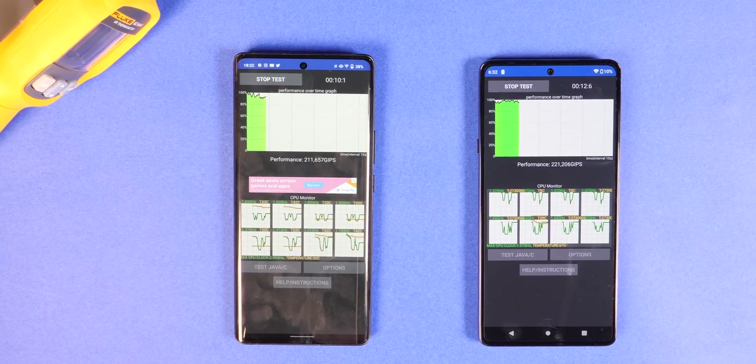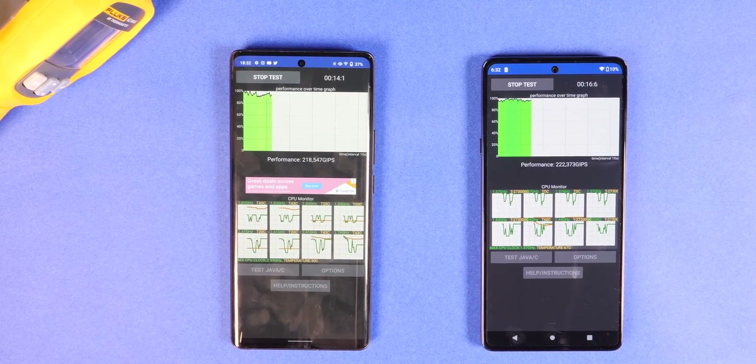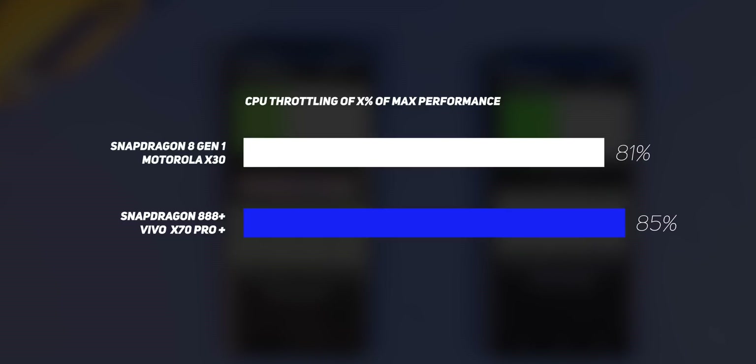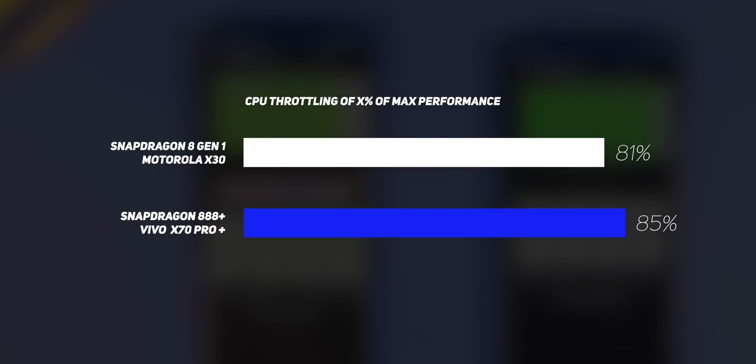The last synthetic benchmark is the CPU throttling test. The app keeps the CPU engaged for 30 minutes with complex computations to see whether it can sustain high performance. The Snapdragon 8 Gen 1 throttled to 80% of its max performance after 30 minutes, while the Snapdragon 888 Plus only throttled to 85% — meaning the 8 Gen 1 actually throttled more. So far, synthetic benchmarks have proved a little unimpressive for the Snapdragon 8 Gen 1.